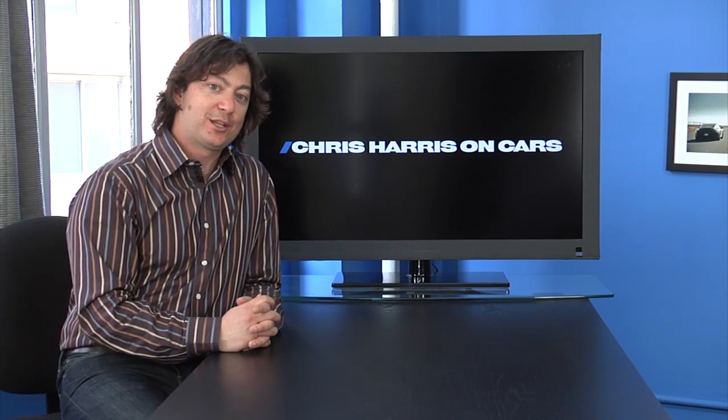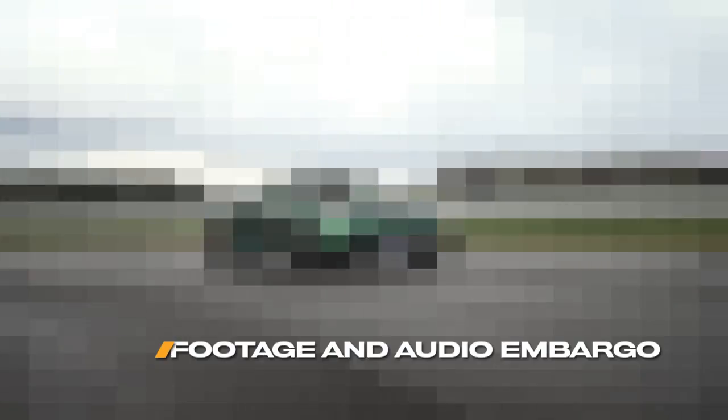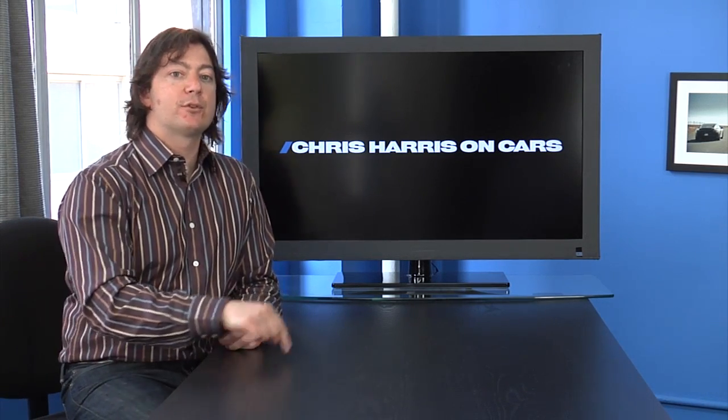And on Chris Harris on Cars, Chris does something awesome. Let's take a look at what that awesome thing is. That's Chris Slipangle Harris on Cars, here on Drive every Wednesday.